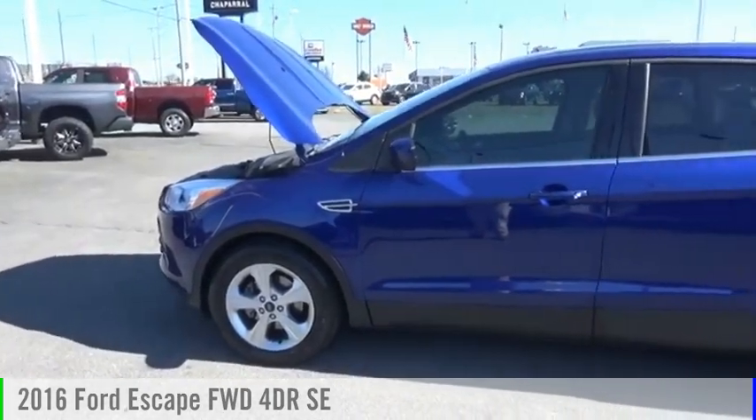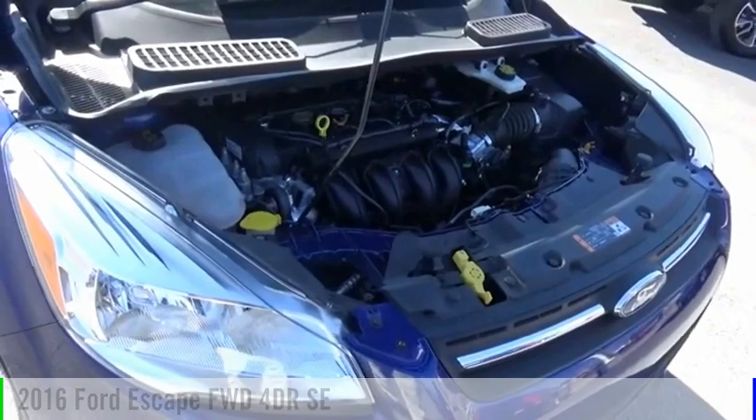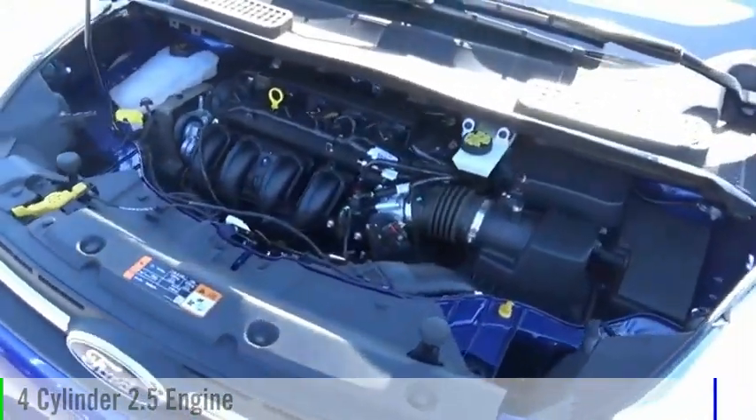Make a great choice today with the 2016 Escape. This vehicle is powered by a front-wheel drive, four-cylinder, 2.5-liter engine.